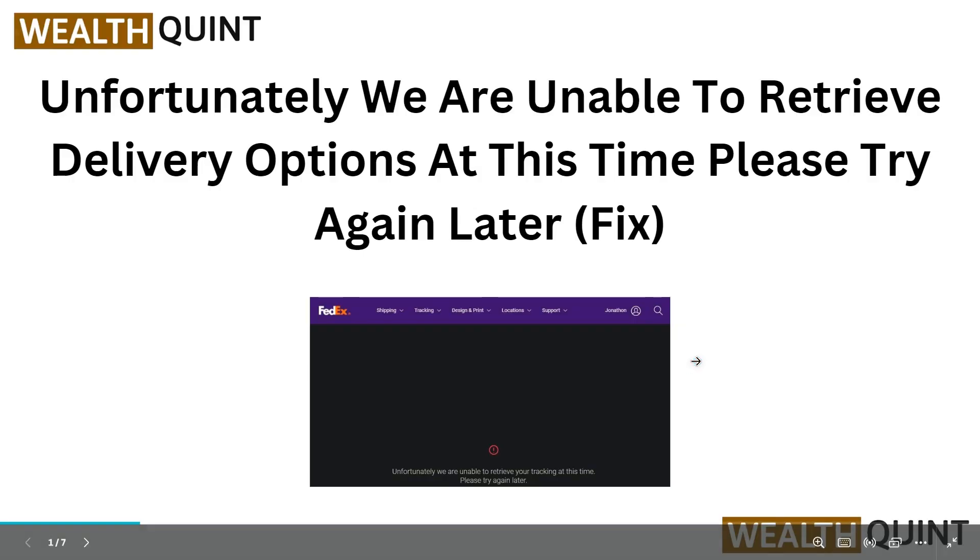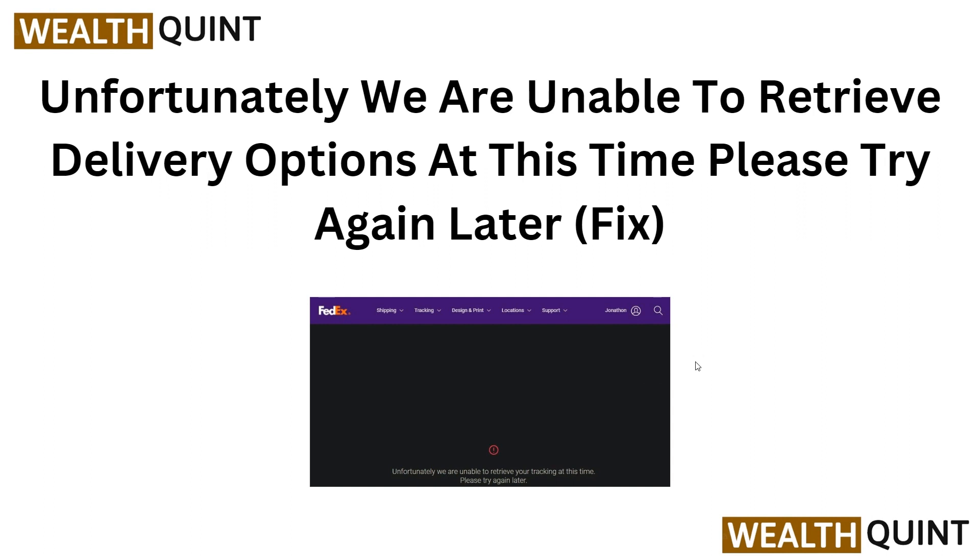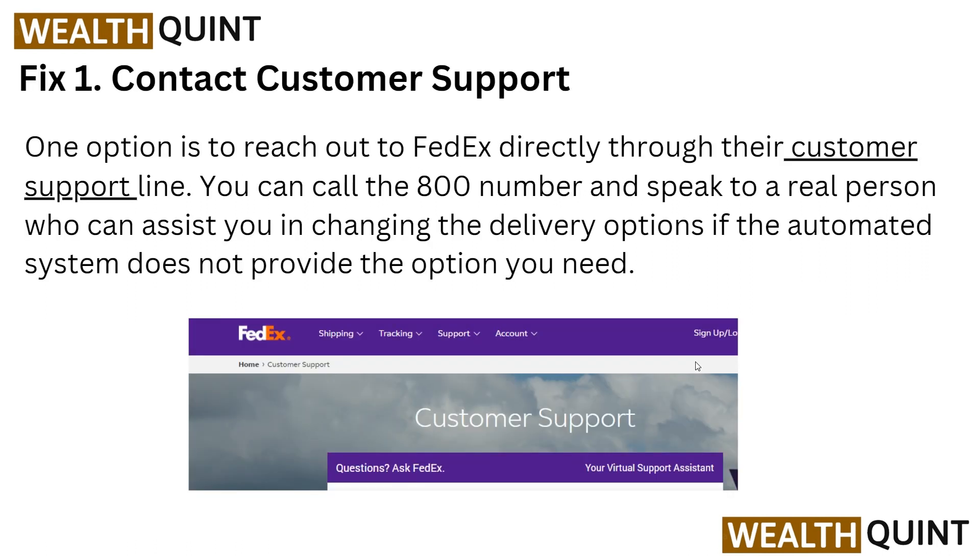Hi, commentator. In this video, we will show you how to fix the issue of being unable to retrieve your delivery option on a website. Follow our step-by-step guide to troubleshoot and resolve the problems. Stay tuned for helpful tips and solutions. So let's start this tutorial.